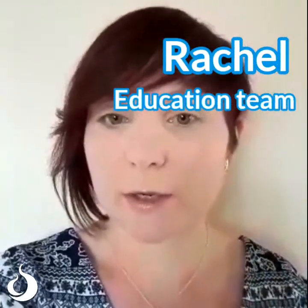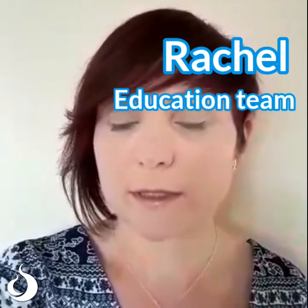Hi, my name is Rachel. I work in our education team and I'd like to talk to you today about saving water.